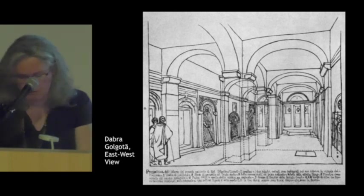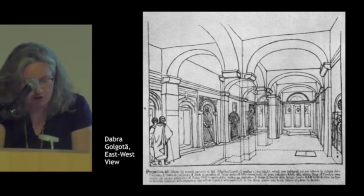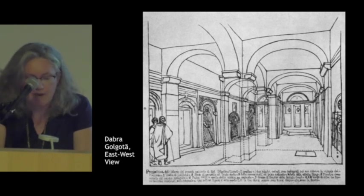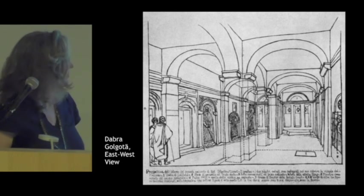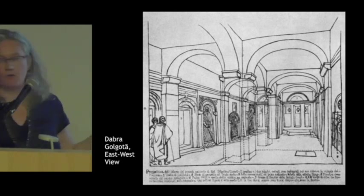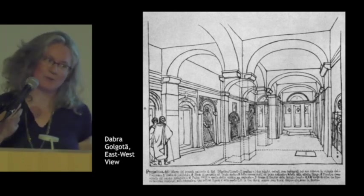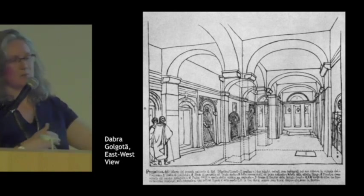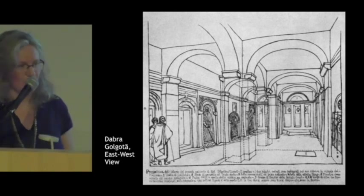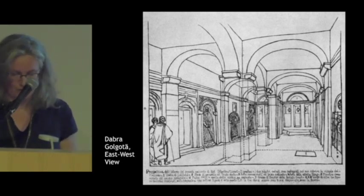We can see here one drawing of the inside of the Debra Volgota church, where we can find some sculptures. What I should mention is that of course it is very dark, but it's also forbidden to women and to laymen — though laymen can enter, but only in the first part of the place. So we have some pictures, but not of all of it, and we were not able to check some of the things by ourselves.